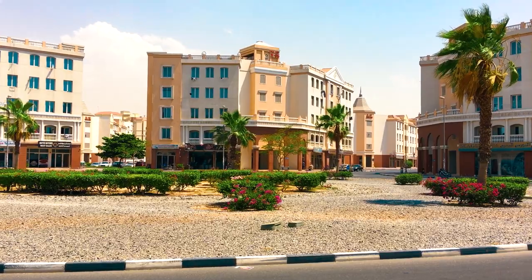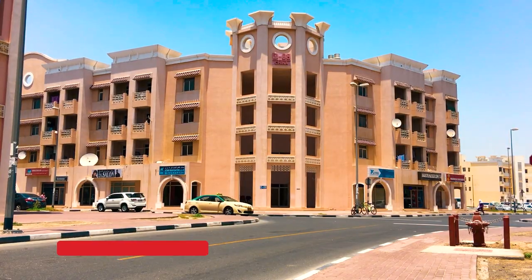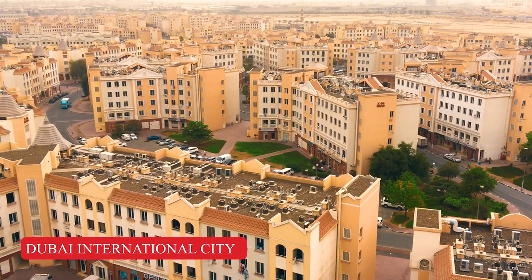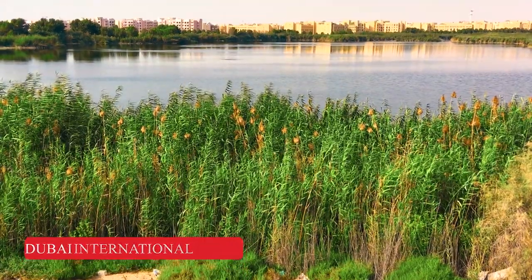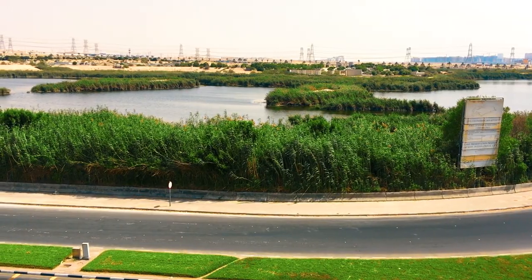Hello everyone! In this video I'll show you the architecture of different countries in Dubai International City and tell you why living here is so cheap. And the most interesting thing I would like to show you is a freshwater lake, which few people know about and which is hidden from the public eye.